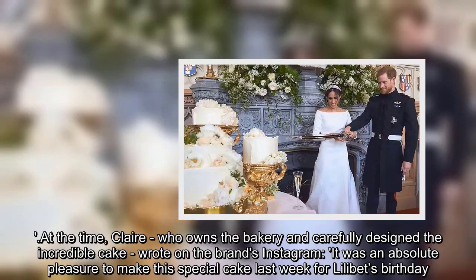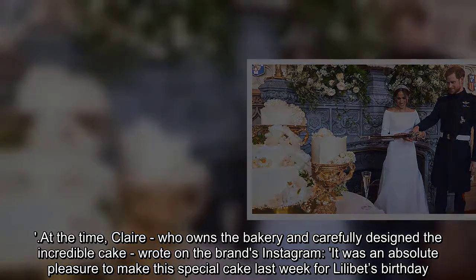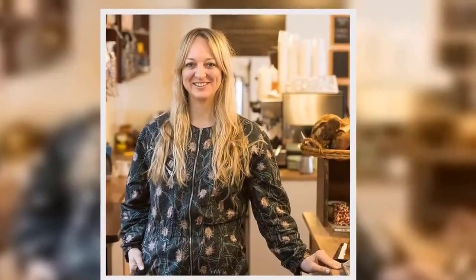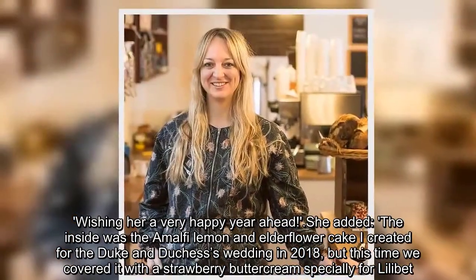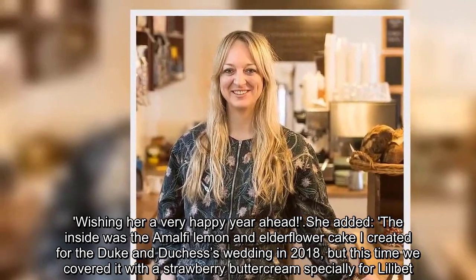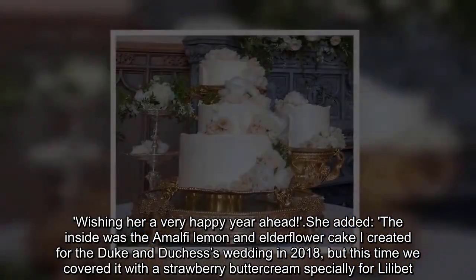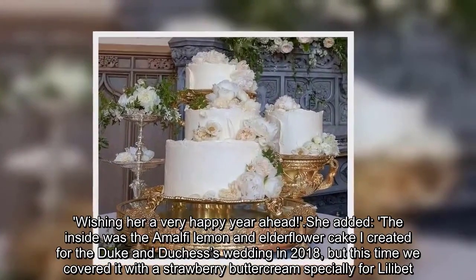Claire wrote on the brand's Instagram: 'It was an absolute pleasure to make this special cake last week for Lilibet's birthday. Wishing her a very happy year ahead.' She added: 'The inside was the Amalfi lemon and elderflower cake I created for the Duke and Duchess's wedding in 2018, but this time we covered it with a strawberry buttercream specially for Lilibet.'